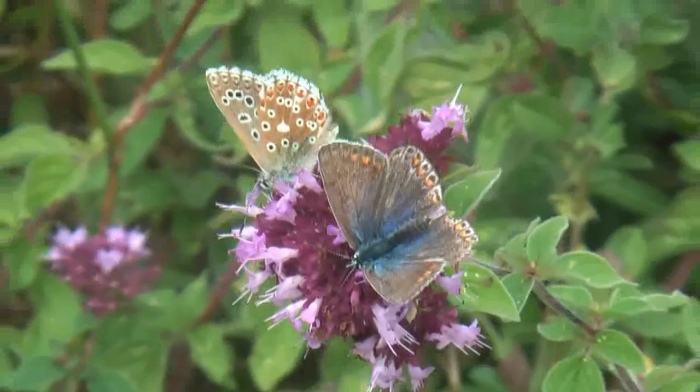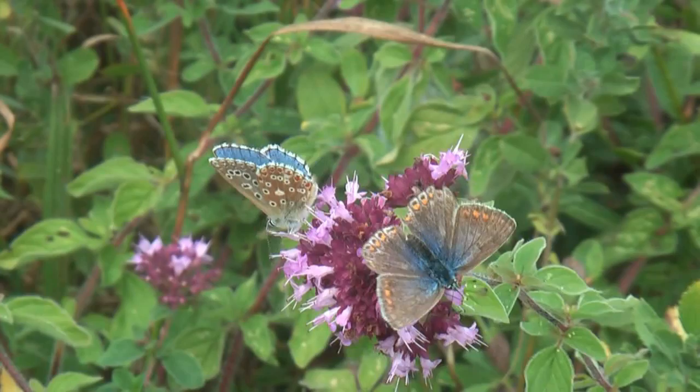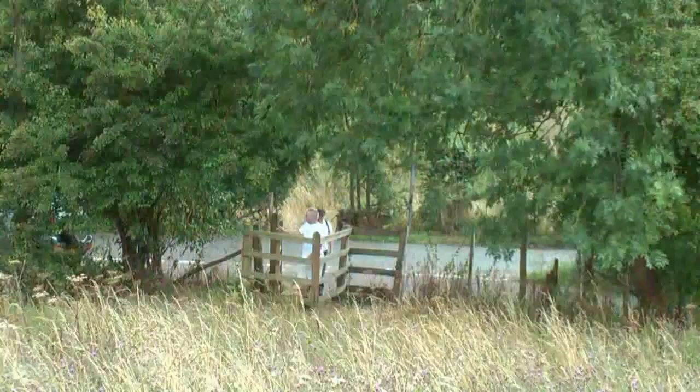Orchids at Queen Down Warren are well represented, particularly the fragrant orchid, with scattered groups of early spider, bee, and man orchids. Later in the year, autumn ladies' tresses may be found.